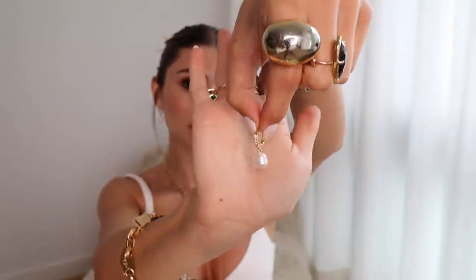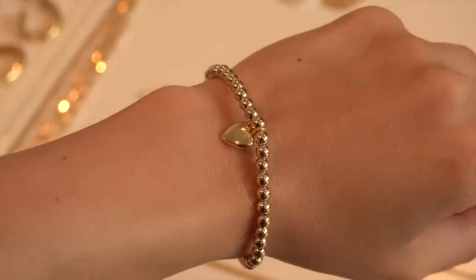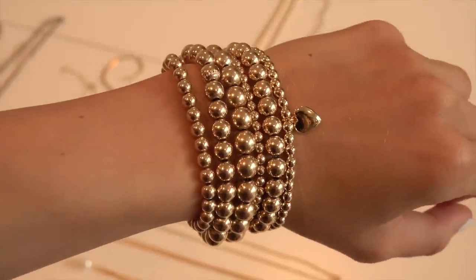They also have this bracelet I really love — it's similar to my G2G ones but with little heart pendants. I like to stack it with the G2G ones and wear them all together, which looks really cute. That brings me to something I want to mention about shopping for jewelry that you want to feel a little more real.